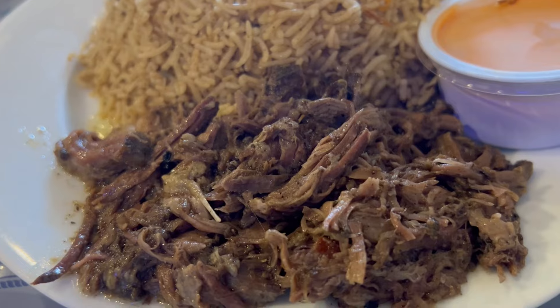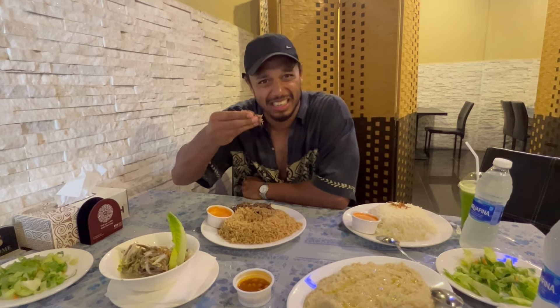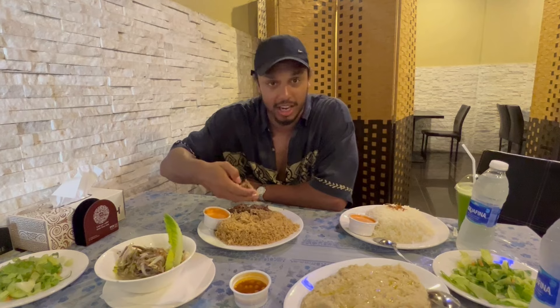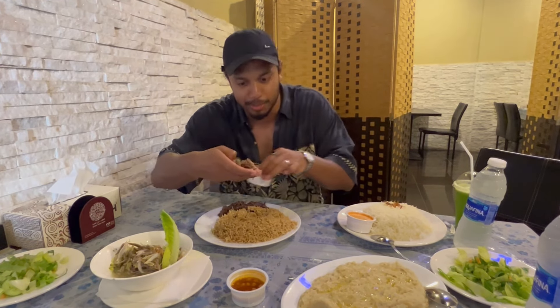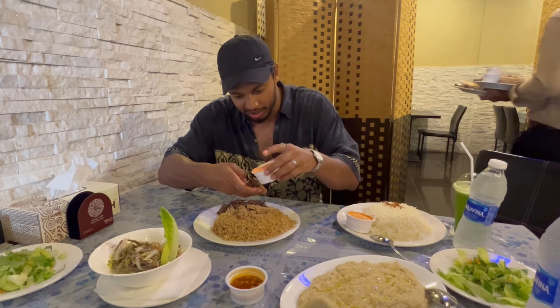I'm going to get some of this 24-hour marinated lamb, some of this nice rice, and one thing that is a little bit underrated — there's a bit of sauce here which I'm going to dig into. And you have to go with your hands; it tastes better when you eat with your hands.